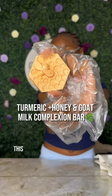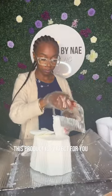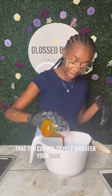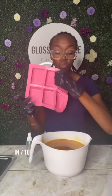If you struggle with dark spots, then this product is perfect for you. Hey guys, I'm about to put you guys on to this amazing product that you can use to help brighten your dark spots in 7 to 14 days with consistent use.